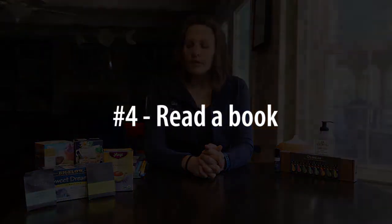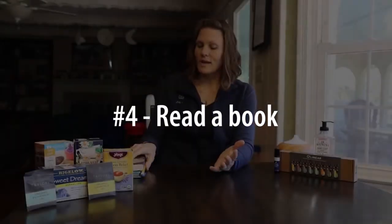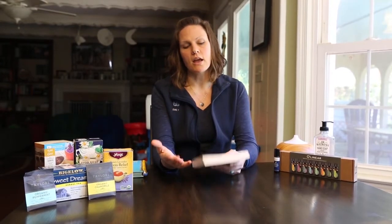Number four on the list is reading a book — a good old-fashioned book. It allows your mind to be distracted from whatever stressors you might have during the day, and sometimes the story just allows you to relax depending on what it is.